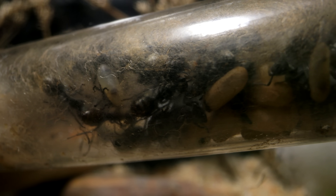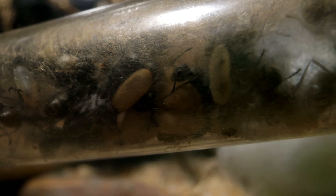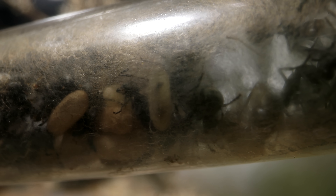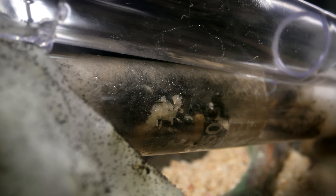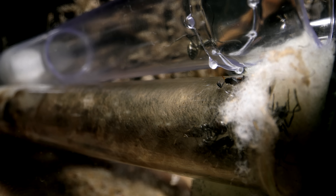Sometimes ants will move on their own — they usually naturally just know when it's time for the colony to move. Ants usually won't just sit in a gross home and kill themselves. I certainly wasn't about to shake the entire colony out of their dirty test tube; imagine how traumatic that would be. So as a rule, ants should move into a new home on their own and in their own terms.